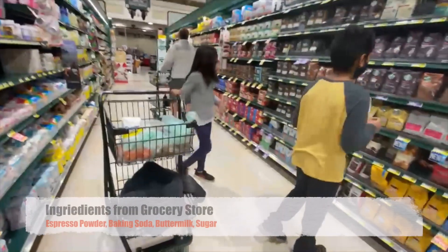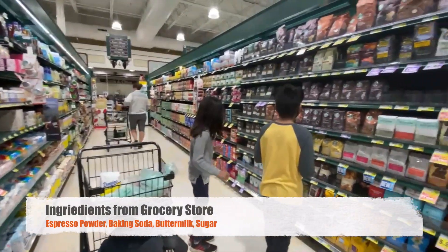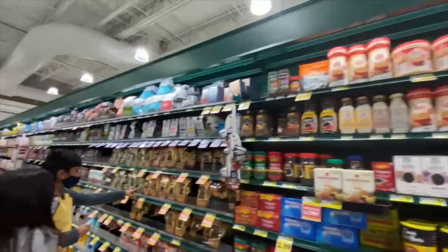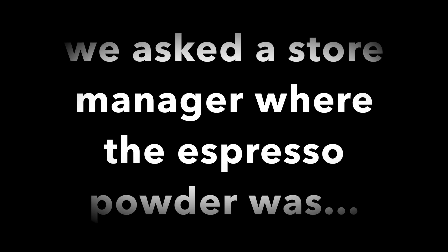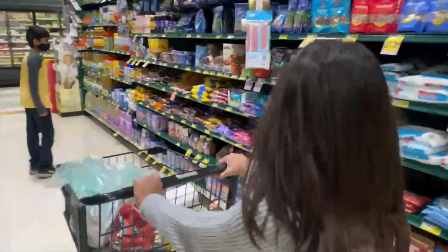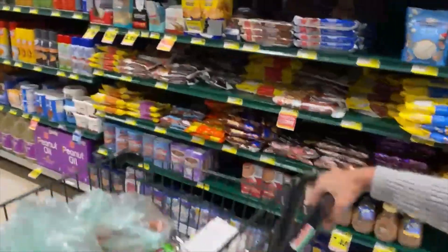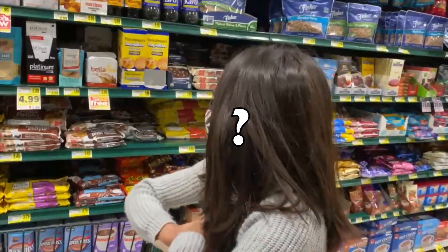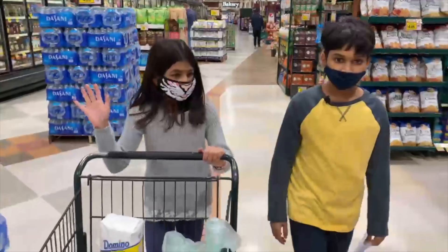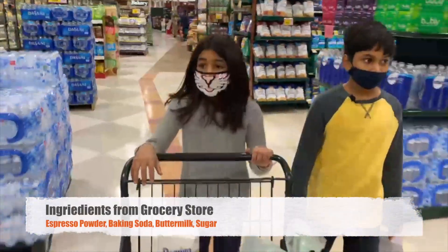We need some espresso powder. The store associate said we're in the right aisle but I don't see it — there seems to be a bit of technical difficulty. We've got wines, beers, and molasses. Apparently we don't have espresso powder, so we're just going to move on and forget that.